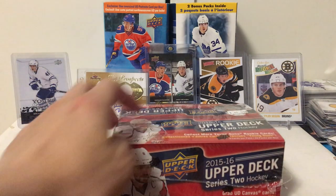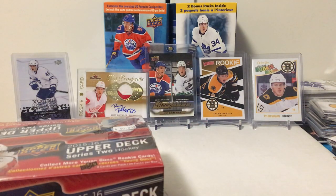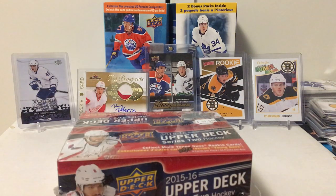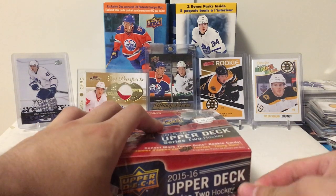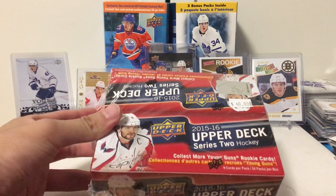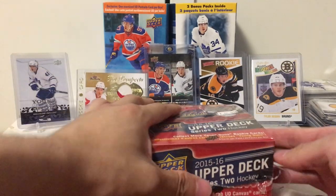The last time we opened this box, I pulled that young gun canvas checklist, and that's probably the best thing I pulled all episode. That was a really nice pull. I probably earned and got most of my money back from that last pull, so I pulled that box and was like, why not try another one?